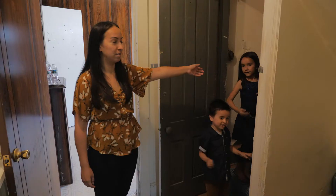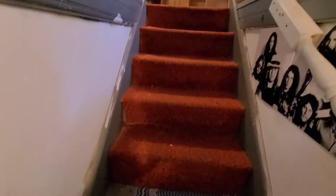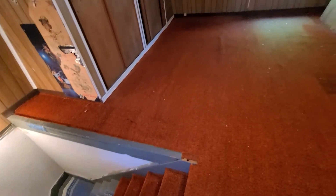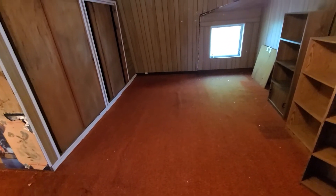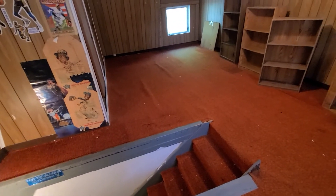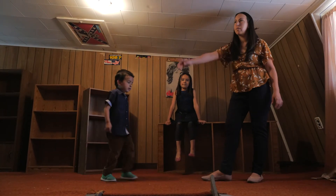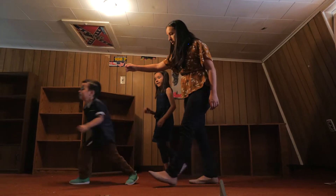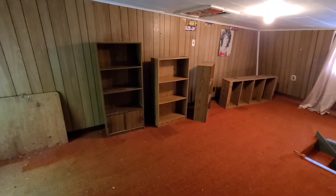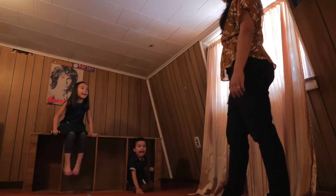Let me show you the storage area over here — you can put little knickknacks and things like that. You also have additional space upstairs in the attic, which could be used as a playroom. Up here you have finished space and a closet on this side where you can put more stuff.